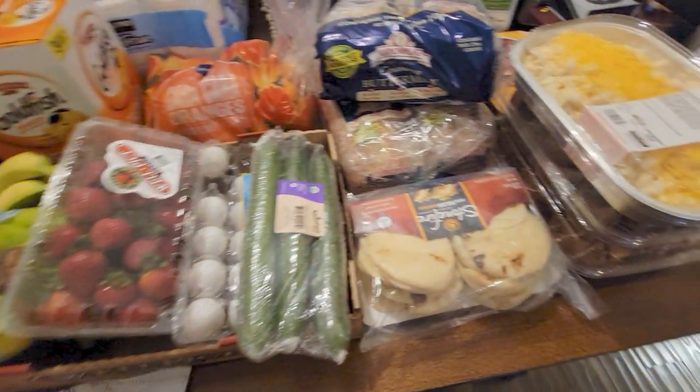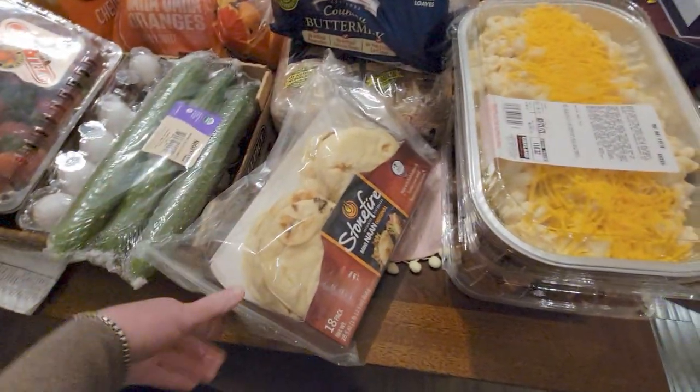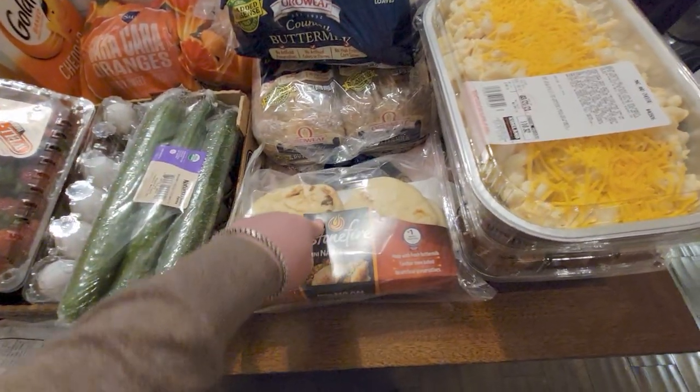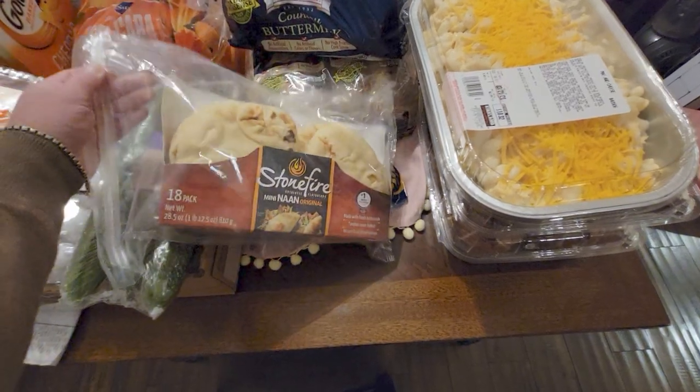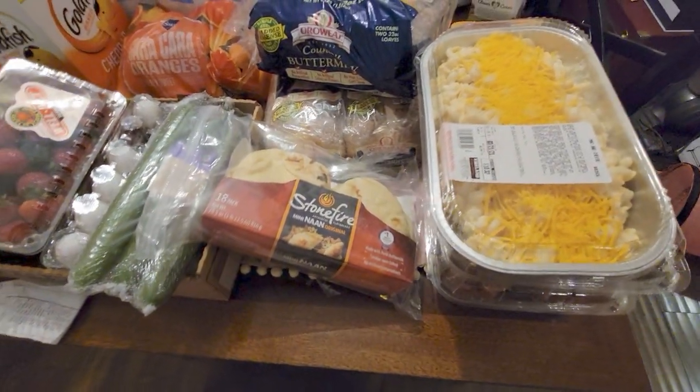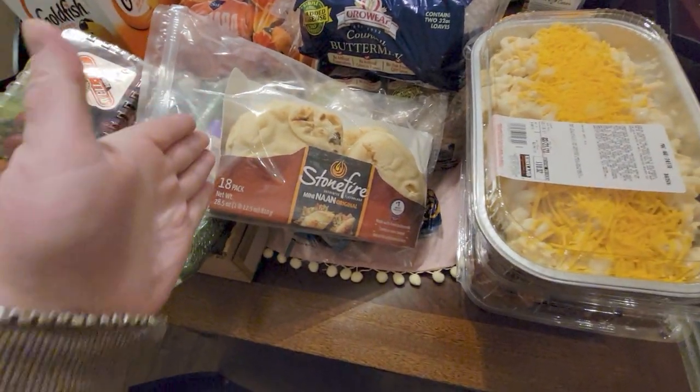I was going to buy three packs of naan, but when I went to the register one pack had a lot of water in it, so I told them about it and just bought two packs total.